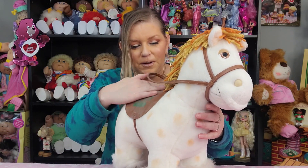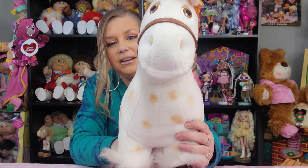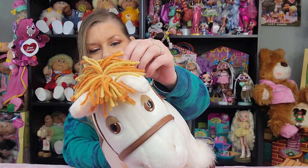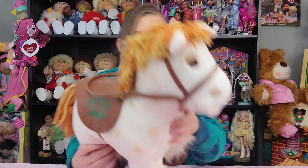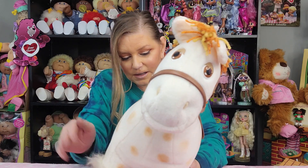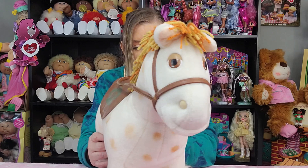So we're gonna set him aside. Now the Show Pony is out, and oh my goodness, he's so dusty. But he's very cute. He is white with little tan spots, and his mane is honey and caramel colored — so pretty. Let's look at his eyes. Yeah, he's cute. He's really, really cute. There's a lot of dust in that box; I'm gonna have to clean both of these up really good.